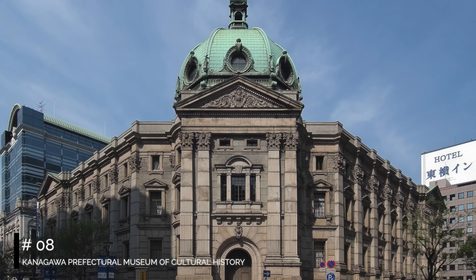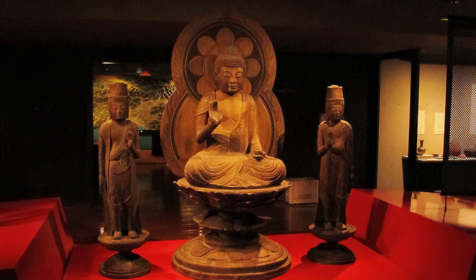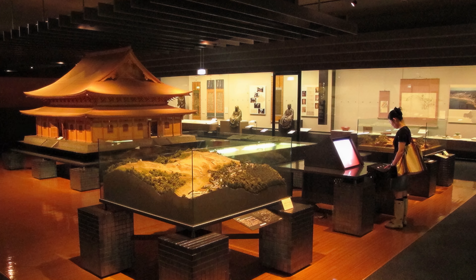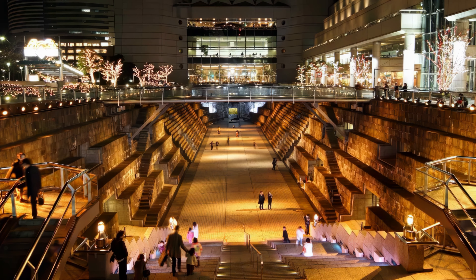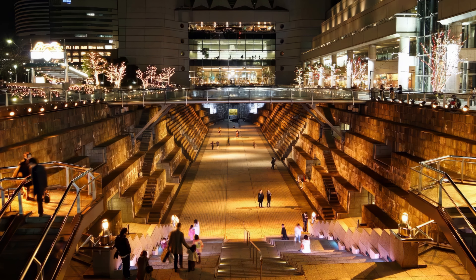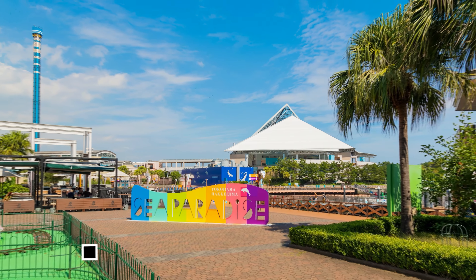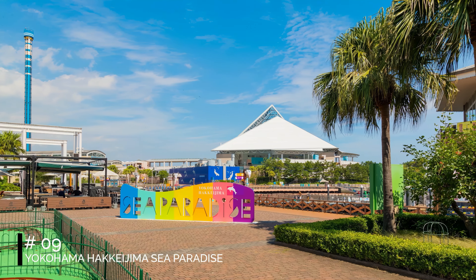At number seven, we have Gundam Factory Yokohama. This is a must-visit for fans of the Gundam series. The highlight is a life-sized, moving Gundam robot, standing at an impressive 18 meters tall. The facility offers an exhibition space, a cafe, and a shop, where visitors can learn about the technology behind this iconic robot and buy exclusive merchandise.